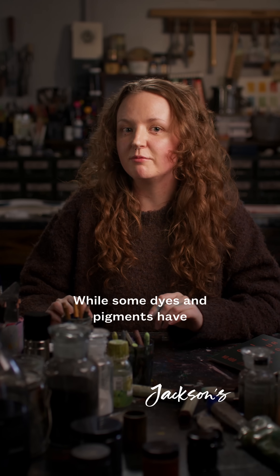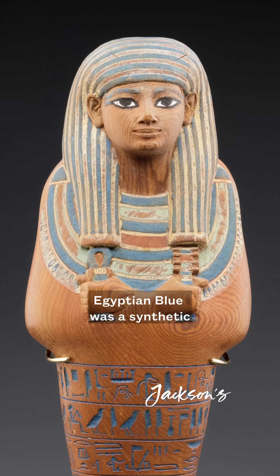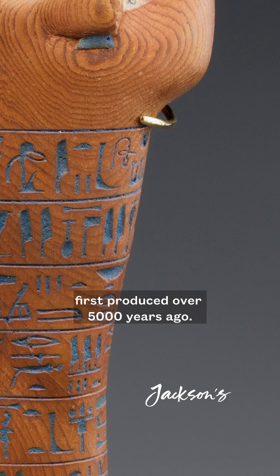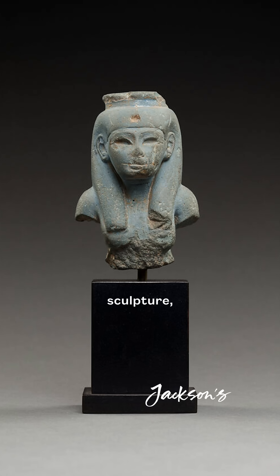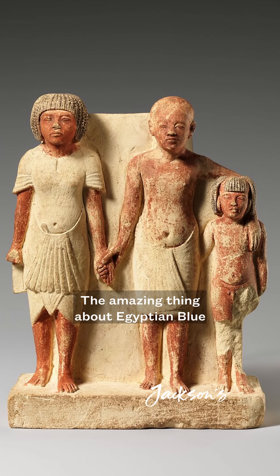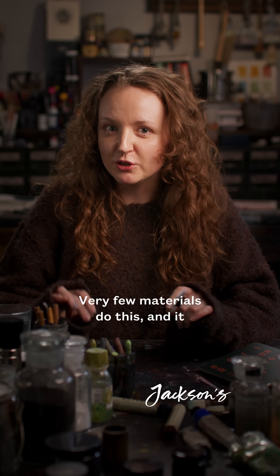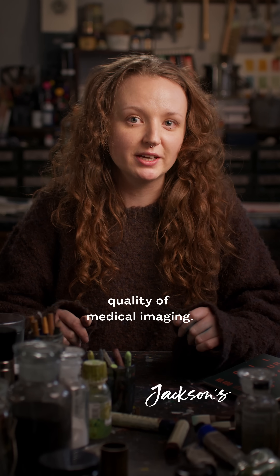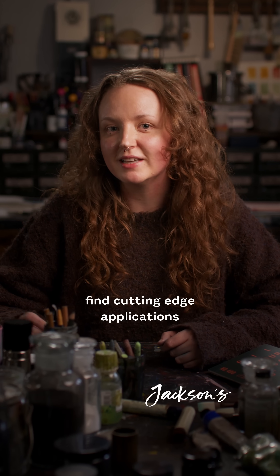While some dyes and pigments have been used directly as medicines, others can be used in medical technology. Egyptian blue was a synthetic copper calcium silicate pigment first produced over 5,000 years ago. It can be found across ancient Egyptian wall painting, sculpture and other ritual and everyday objects. The amazing thing about Egyptian blue is that it fluoresces near-infrared light. Very few materials do this and it could be harnessed to improve the quality of medical imaging. So even a very ancient pigment can find cutting-edge applications in the medical field.